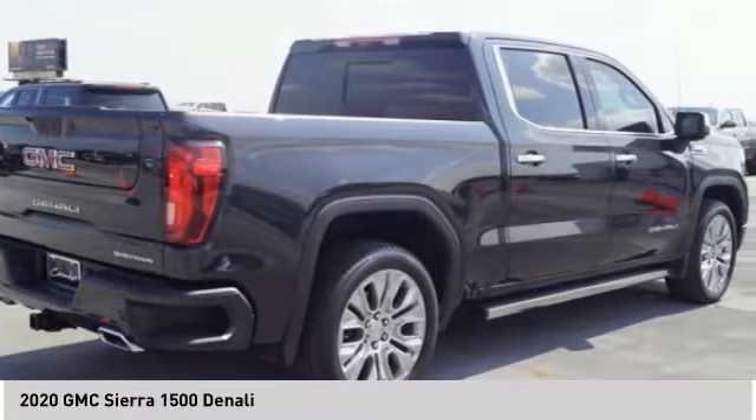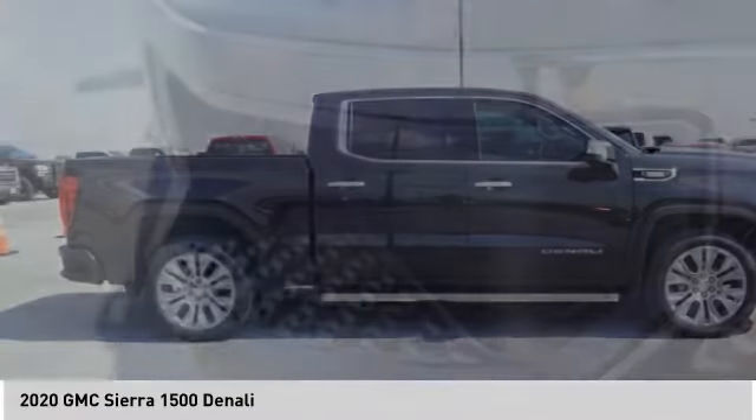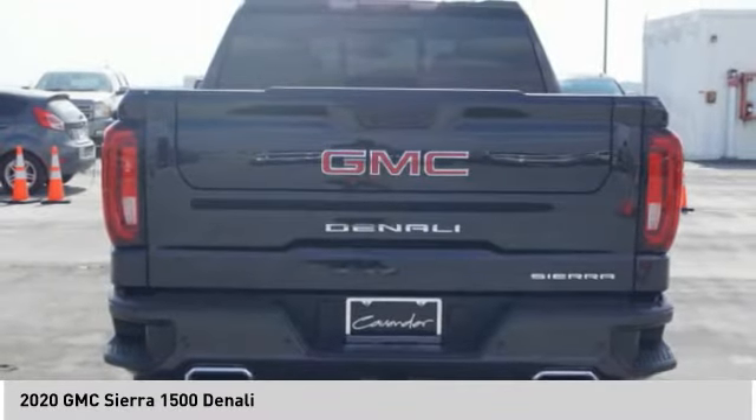stability control, front suspension type: strut, roll stability control. This vehicle offers reliability and good looks at a great price. So come in and take a test drive today.